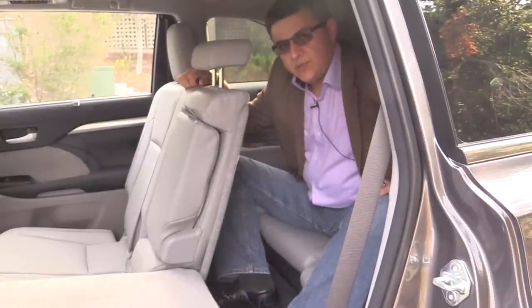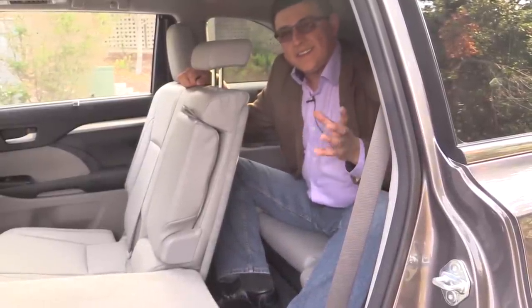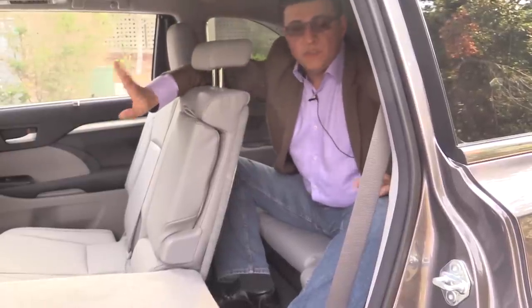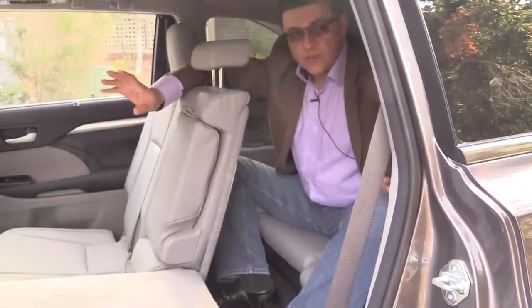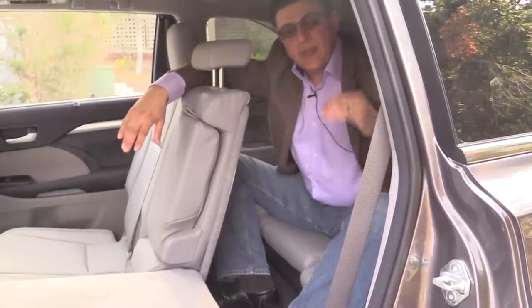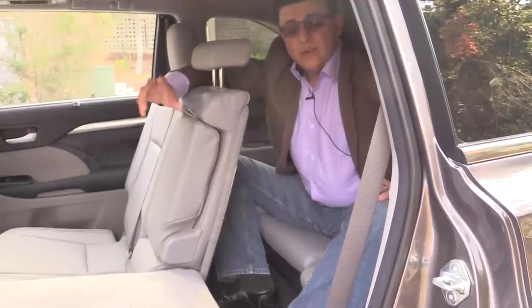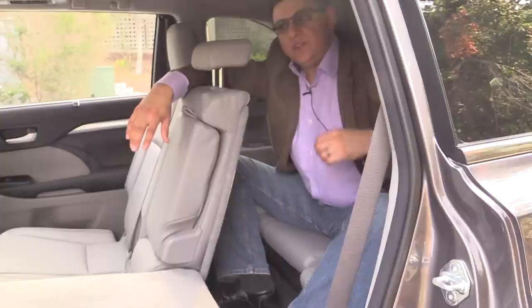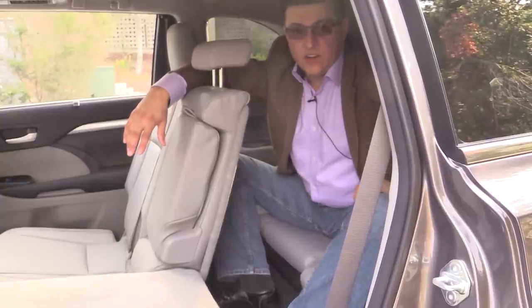An interesting feature available on the 2014 Highlander is called Driver Easy Talk — essentially an in-car intercom. A microphone up front used for Bluetooth and voice recognition acts as a one-way intercom so passengers in the third row can more easily hear the driver without the driver having to yell throughout the cabin. It doesn't allow rear passengers to talk to the front in that same assisted way, so rear passengers still have to speak up a bit.